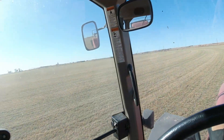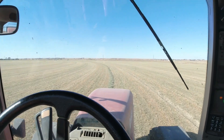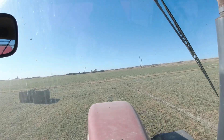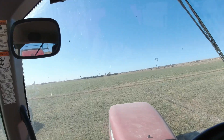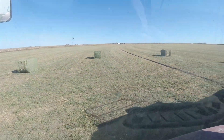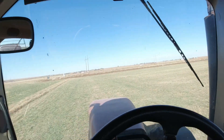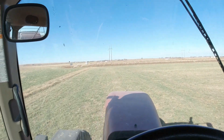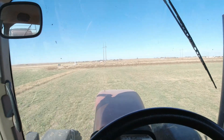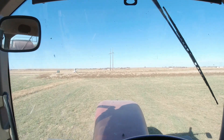There it is, guys. Last windrow. 2023. There it is. Baling 2023 — D-U-N. Done. Five bales off just shy of 30 acres. Not bad. Glad that adventure's over. Started in May, here it is the 8th of November. Glad we're done. What's next?